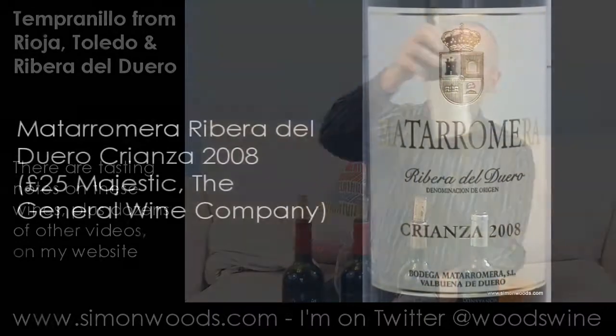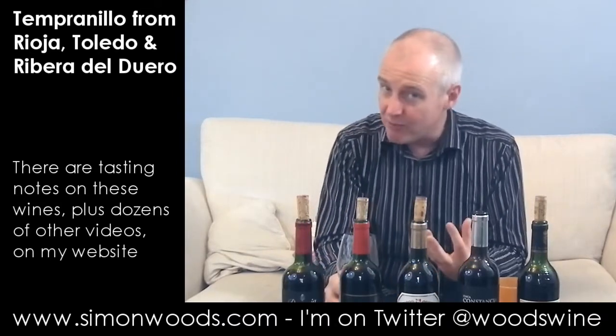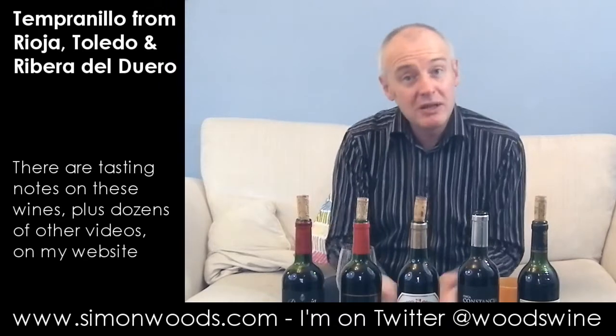Let's finish with the Ribera del Duero. This is Mata Romero Criantha 2008, same alcohol as the one before — 14.5%. Well, this is a brooding feral beast. Some Ribera del Duero can be a bit too macho for its own good. Here it feels like it's been made by somebody who's got a more old-fashioned approach to elevage. There is a slight earthiness and dankness about the oak, and there's also, for me, a touch of Brettanomyces. But there's this really nice rounded, rich meatiness in the middle. Let's have a go.